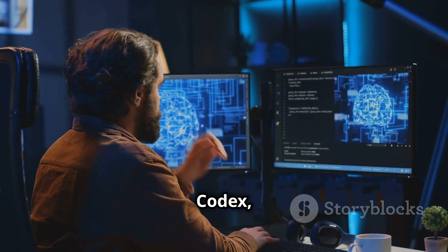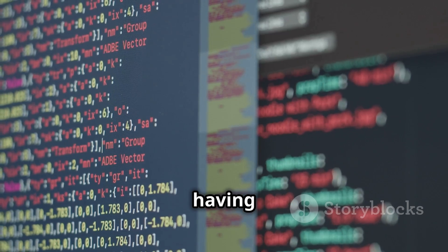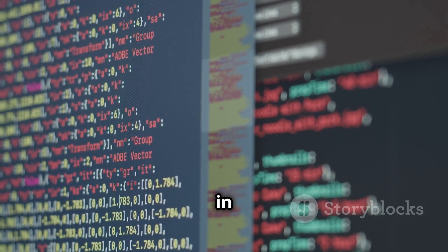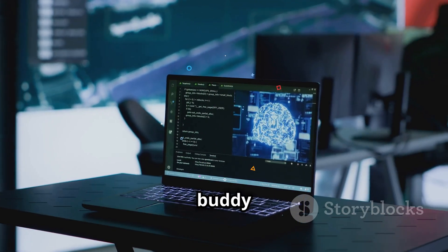Then there's Codex, which is a game changer for developers. Imagine having an AI assistant that can understand your coding instructions and generate code snippets in multiple programming languages. It's like having a super-powered coding buddy that helps you write cleaner, more efficient code.